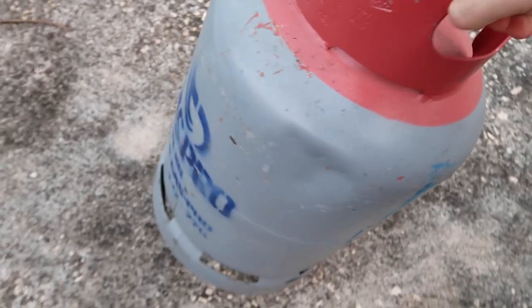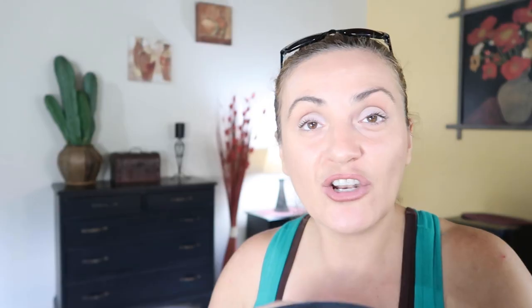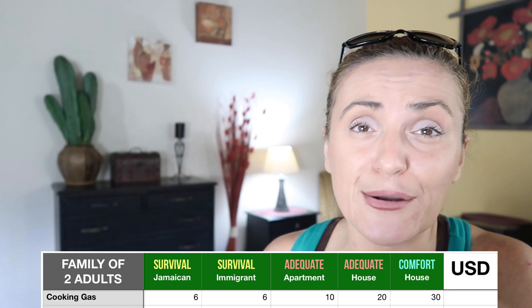Cooking gas. In Jamaica, gas is supplied in tanks — there's no central gas supply system. A gas tank lasts us about two months, cooking twice a day for a family of four. On average, you're looking at around $6 US dollars per month if you're really saving and cooking things that don't take long. But for a comfortable life with proper cooking, your gas bills will obviously be higher.